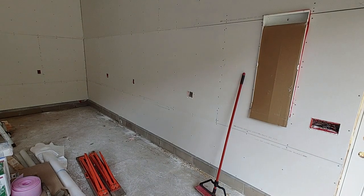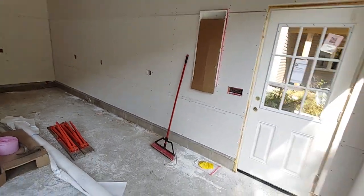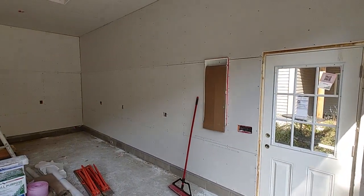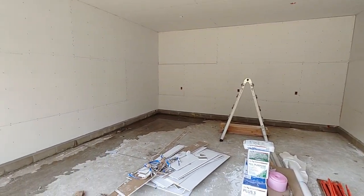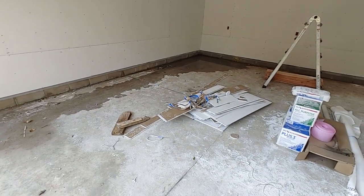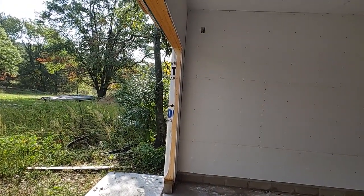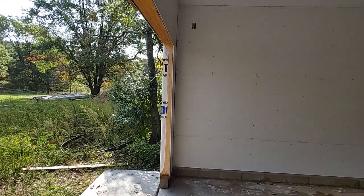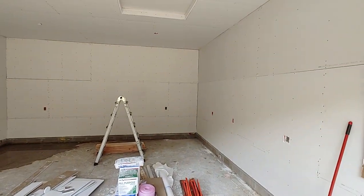Here is the garage inside. It's all sheetrock now. I'm getting some water coming through, probably from the rain and this door being open. And that's the elevator hole. This is going to be crazy.